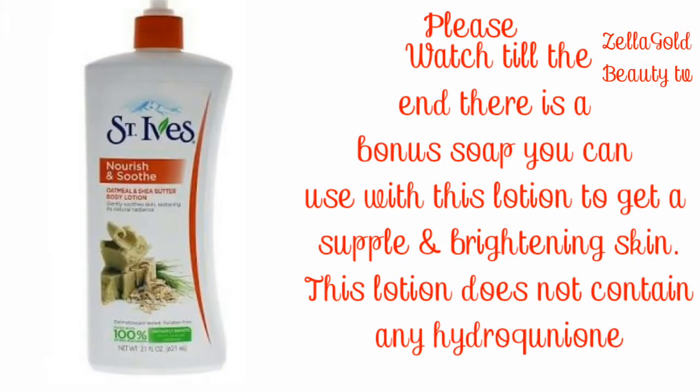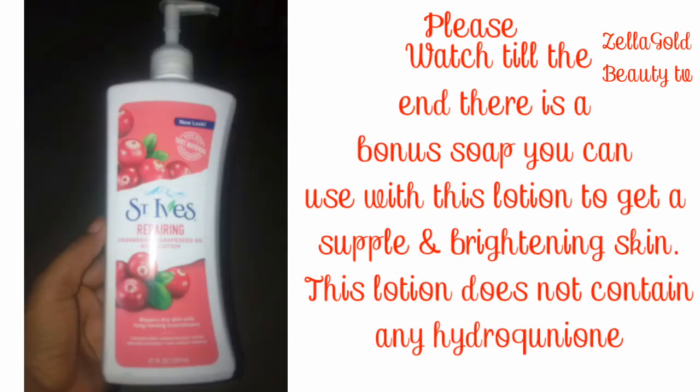St. Ives has different varieties, and this particular St. Ives Repairing Cranberry and Grapeseed Oil body lotion is what I'm going to talk about. This is an amazing body lotion — it repairs dry skin with long-lasting nourishment. This body lotion contains important oils: cranberry and grapeseed oil.